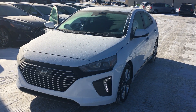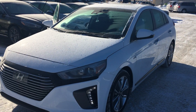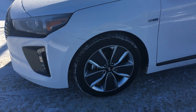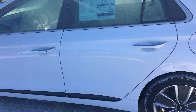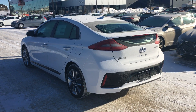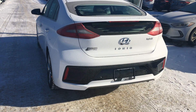This is the limited trim level, and with that you'll get autonomous emergency braking, adaptive cruise control, lane keep assist, 17-inch alloy wheels, heated side mirrors, lane departure warning, and backup sensors.